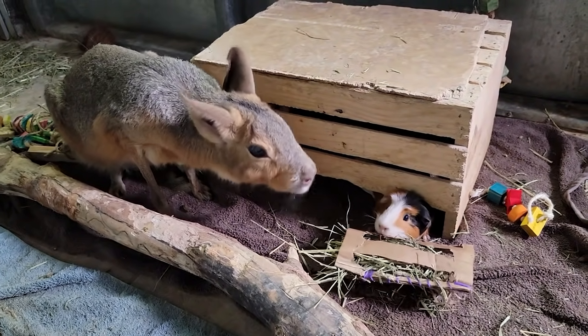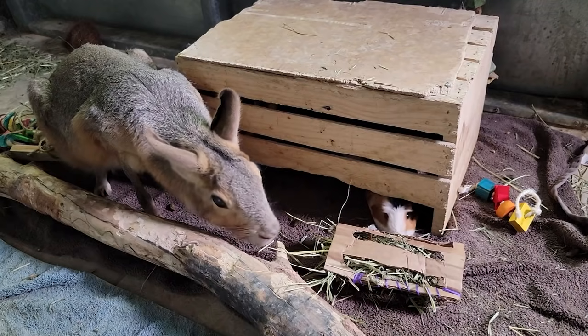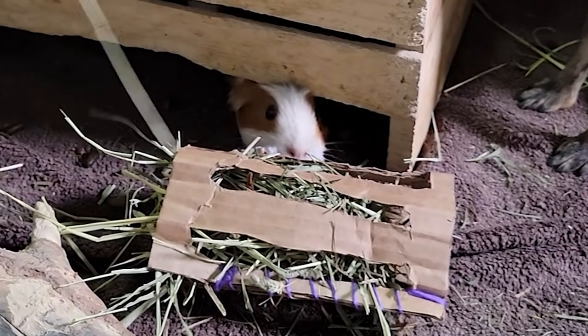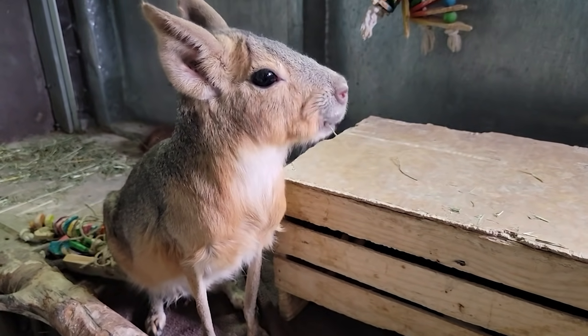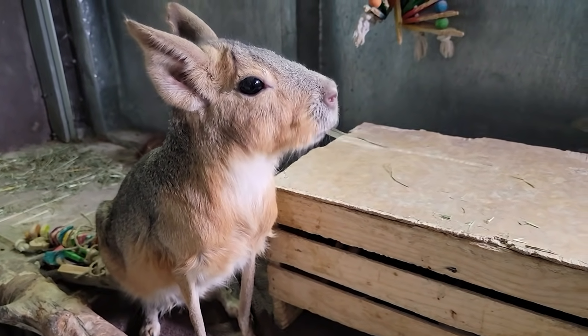Chili Pepper is coming back for more. This is wonderful. That's a happy cavy right there. Alright, on to our next one.